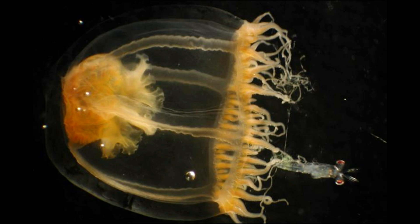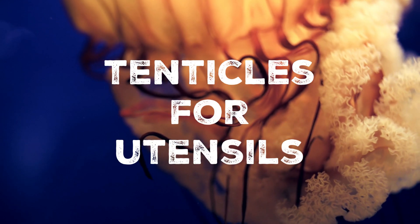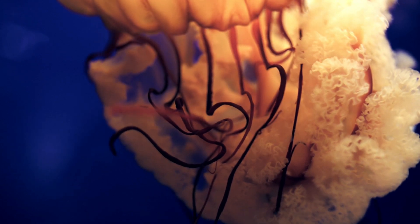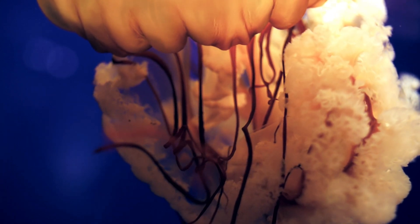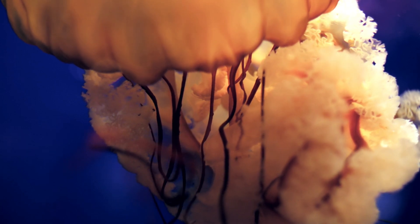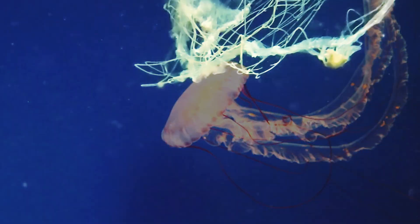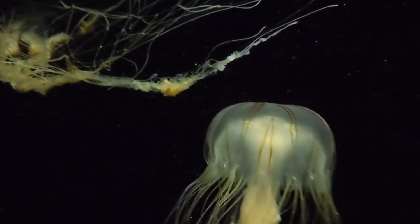The diet of the compass jellyfish mainly consists of zooplankton, small fish larvae and other tiny marine organisms. They use their long, stinging tentacles to capture their prey. The tentacles are covered in specialised cells called nematocysts, which contain harpoon-like structures that inject venom into their prey, immobilising and subduing them. Compass jellyfish are passive drifters, meaning they rely on ocean currents to move through the water. Their bell-like, umbrella-shaped body is used to pulsate, allowing them to gently propel themselves forward.